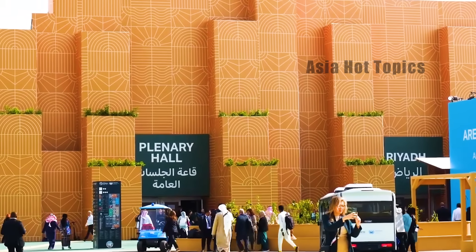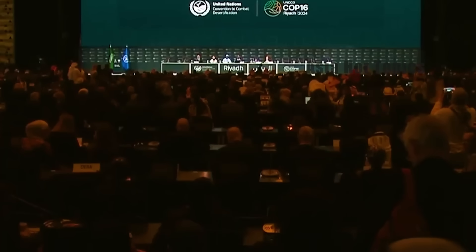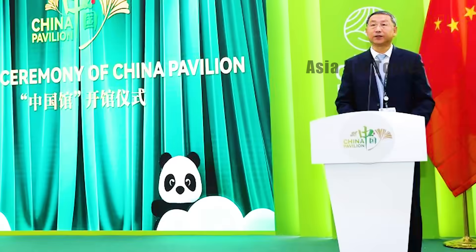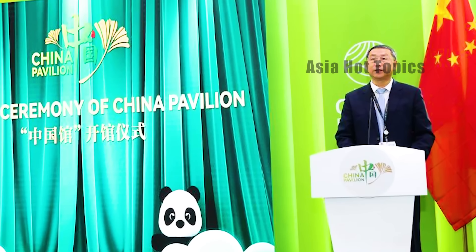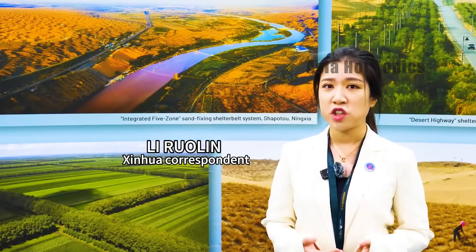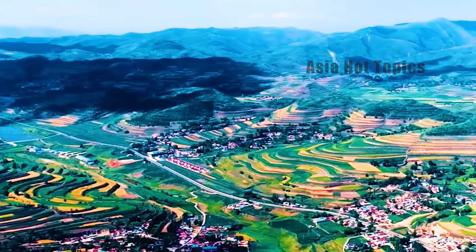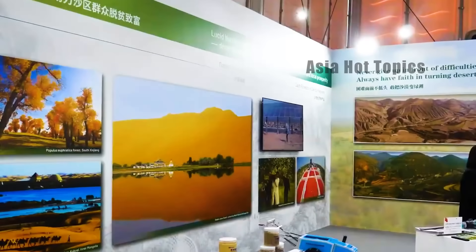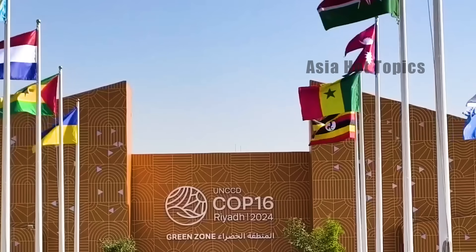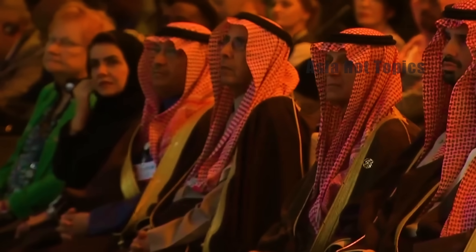At the 16th Conference of the Parties to the United Nations Convention to Combat Desertification held at the end of 2024, China's achievements in desert control once again became the focus. The conference was held in Riyadh, the capital of Saudi Arabia, and is the largest conference of the parties to date. China took this opportunity to fully display the Three Norths project and the battle against desertification abroad for the first time, sharing its technology and experience with dignitaries and experts from more than 100 parties.